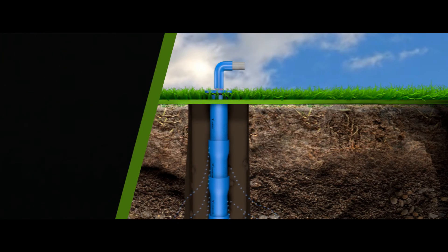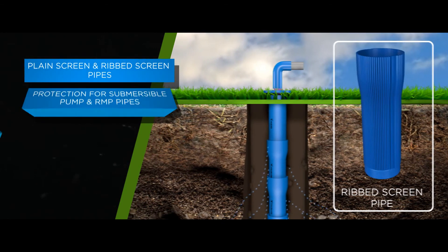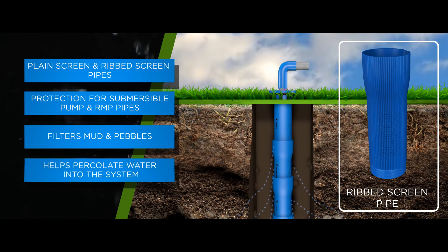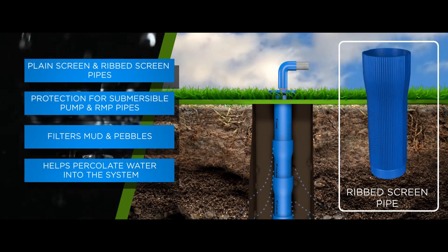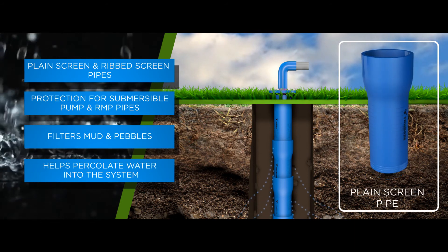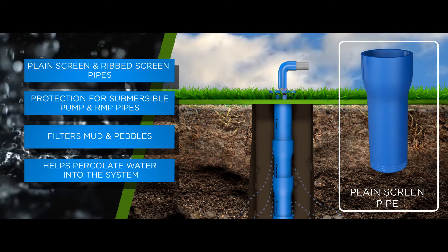The ribbed screen pipe is used in wells that have rock and small pebble. The ribbed surface ensures that the pebbles are not clogging screen openings, which allows smooth percolation of water inside. Note that both plain screen and ribbed screen pipes are available in various size ranges according to their depth type.